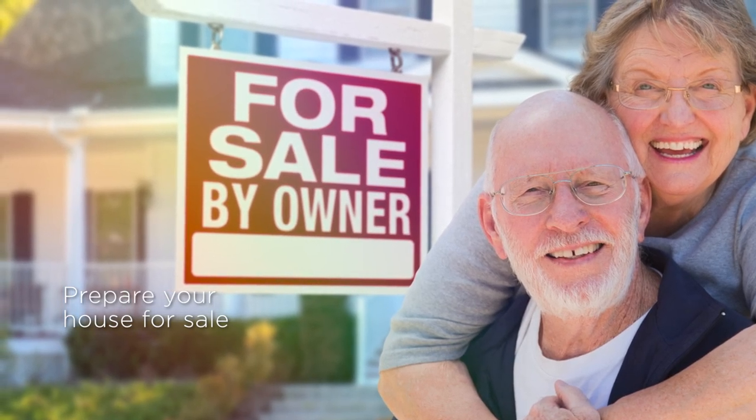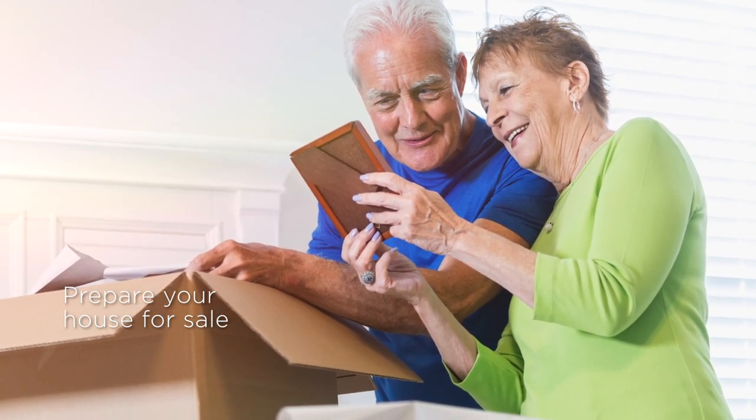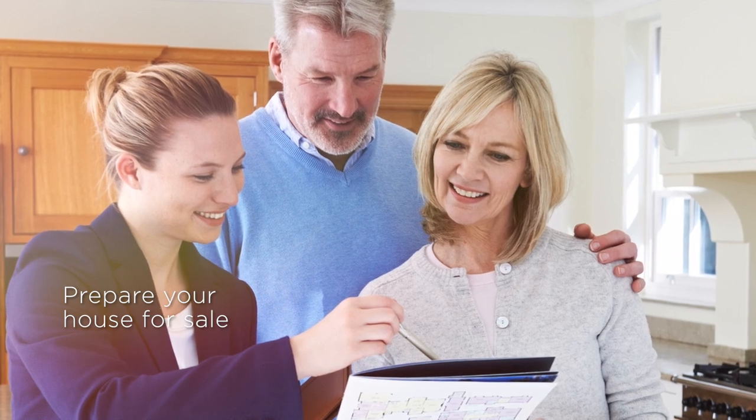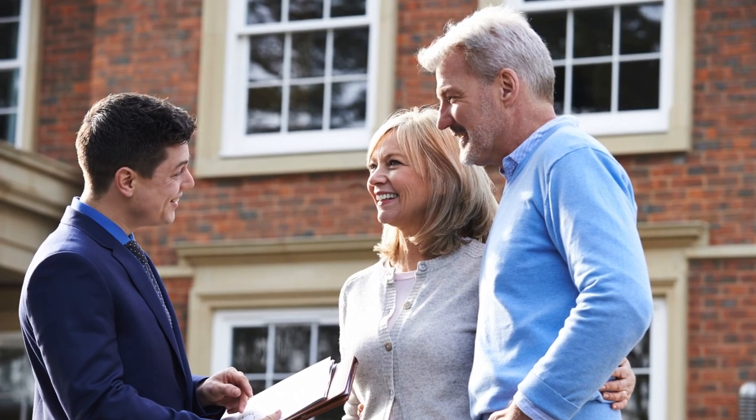As you start your retirement living journey, it's a good idea to get your house ready for sale. It's advisable to get a minimum of three appraisals on your home to help you choose the sale price. It's important you feel comfortable with the real estate agents. I recommend you ask them for references and testimonials before you sign any contracts with them.